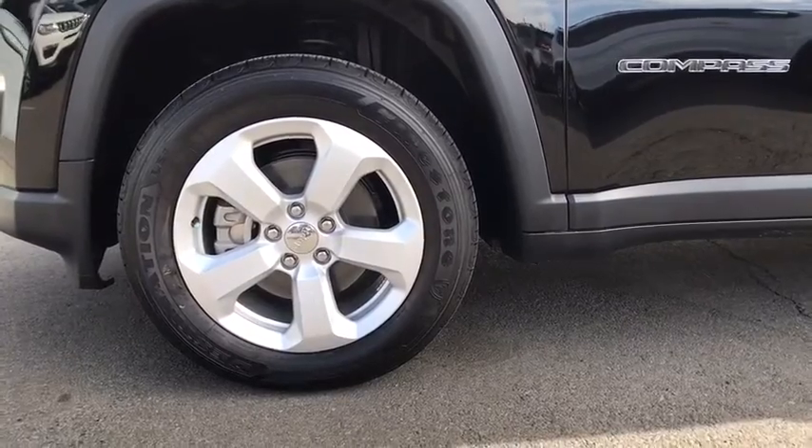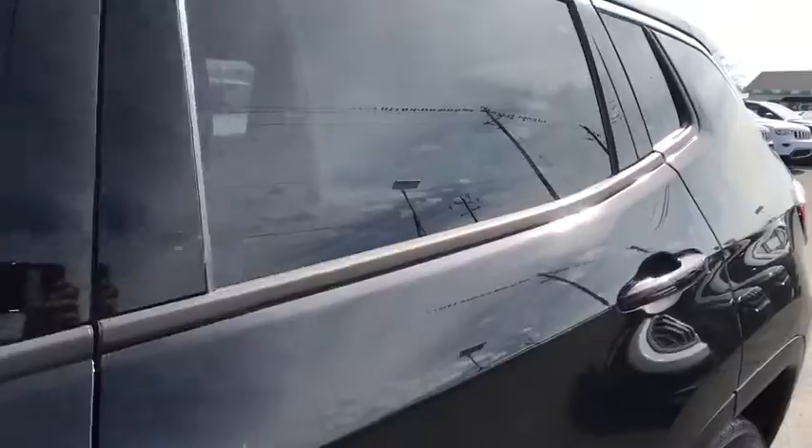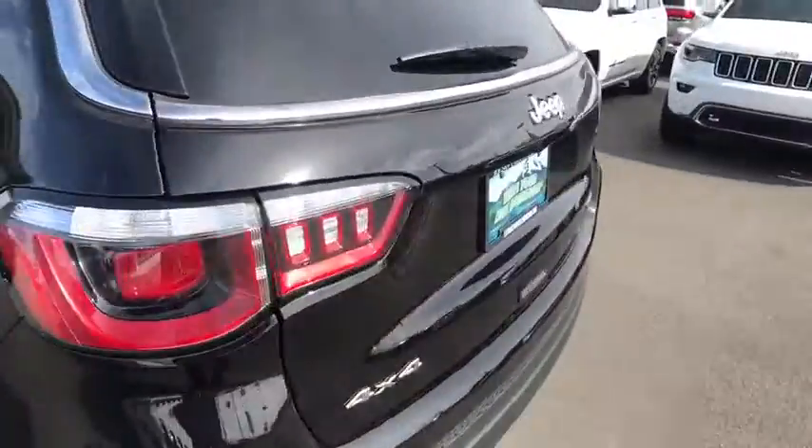Aluminum wheels, front floor mats, AM-FM stereo radio, auto-off headlights, rear defrost, electronic stability control, fog lamps.